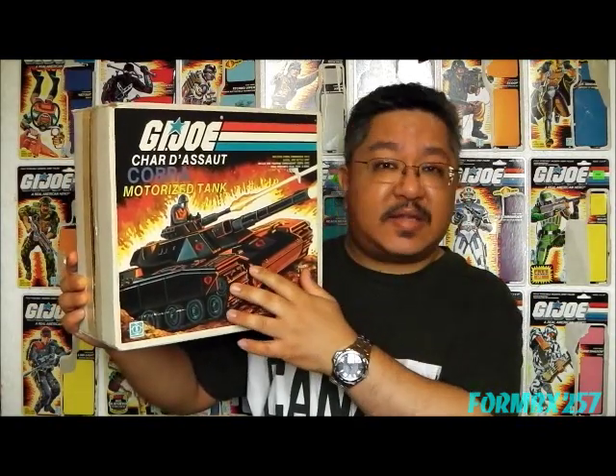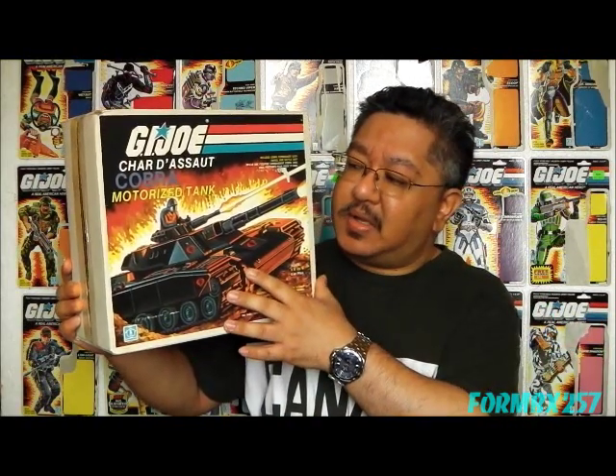The tank itself is just a MOBAT molded in black, which is why it's nicknamed the Black MOBAT. It was basically just the 1983 version, just remolded.